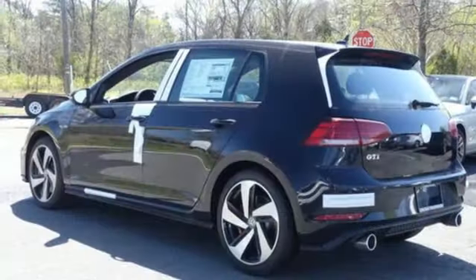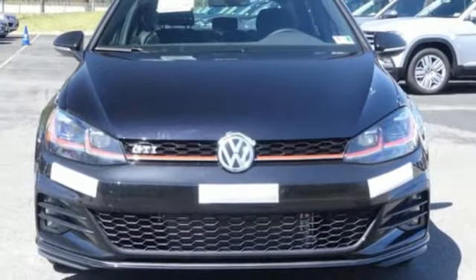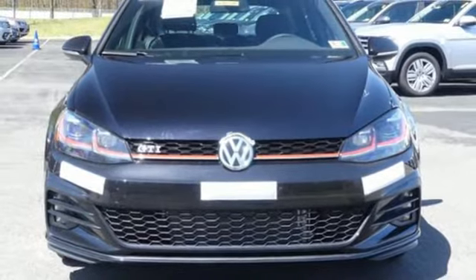Performance, technology, fun. You get more of what you want with this German-engineered hatchback. Check this one out today.